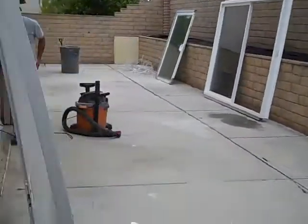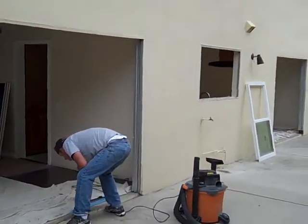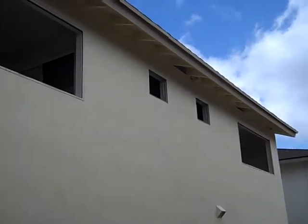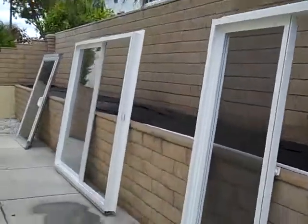We've got two big sliding glass doors getting installed in the backyard, some large bedroom windows, and a couple of small bathroom windows that are going to get installed. You can see we've got all the product out here set up and ready for installation.